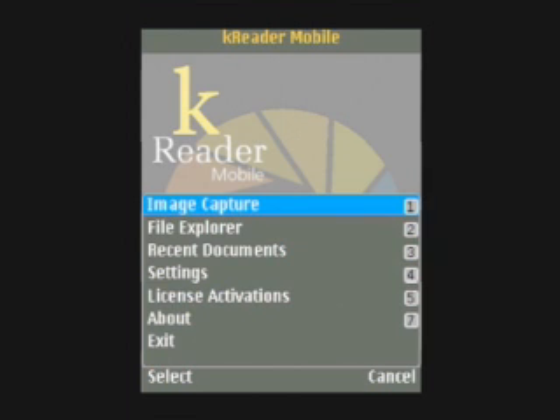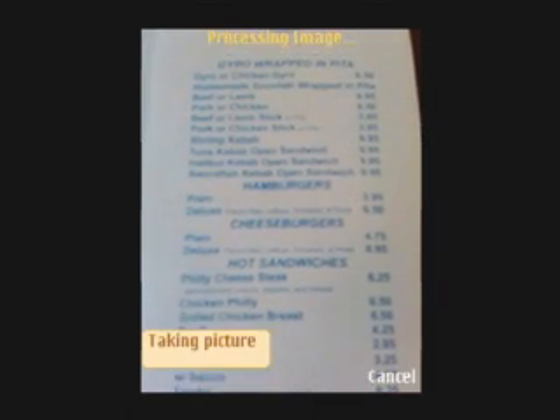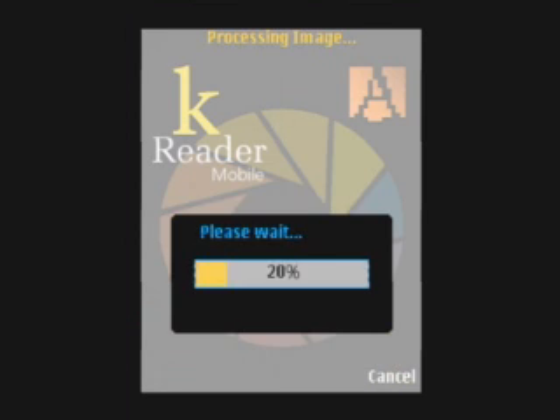Image Capture. EPAC 1. View Finder on. Ready to shoot. Taking picture. Reprocessing picture in books, articles, and labels format. Camera is 1 degree counterclockwise relative to the page.